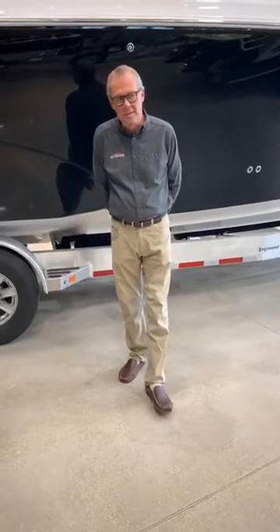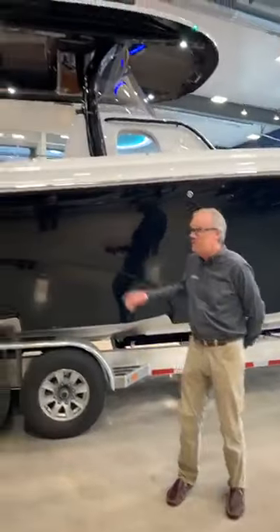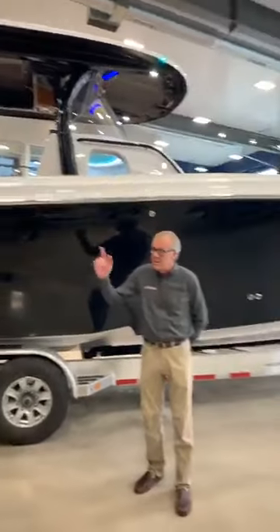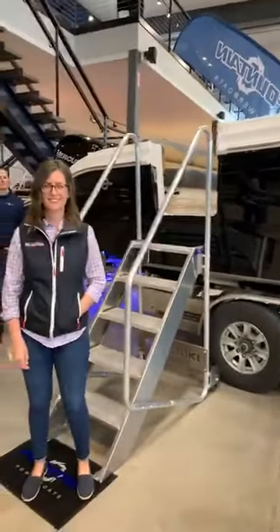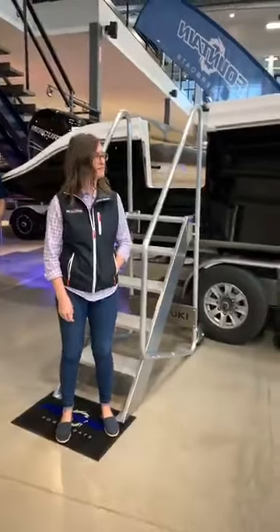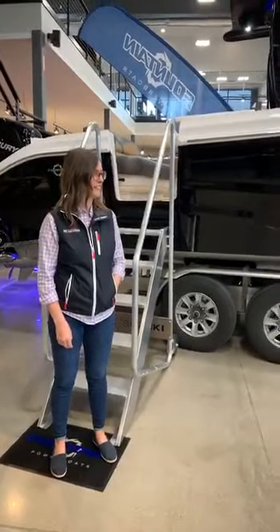Good morning, everybody. Welcome to another filming of Big Thunder Marine. We're here at the Speed and Luxury Show for today, and we're going to feature this beautiful center console. I've got Barbara with us — she's from our business office. We wanted to introduce her today. Many of you watching have dealt with Barbara on the phone, and just wanted to have you put a face with the name.